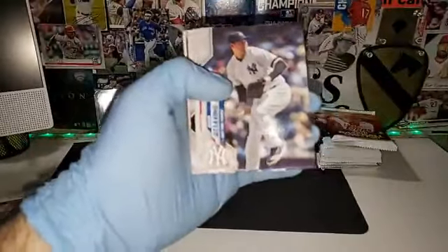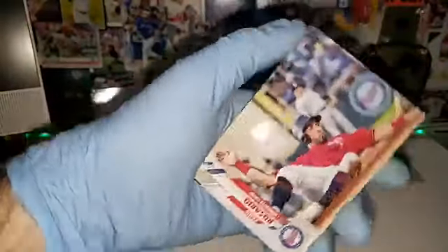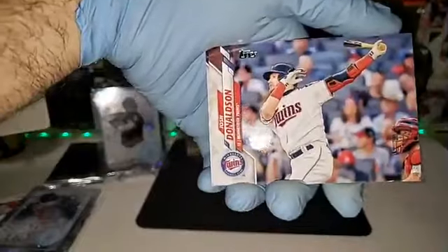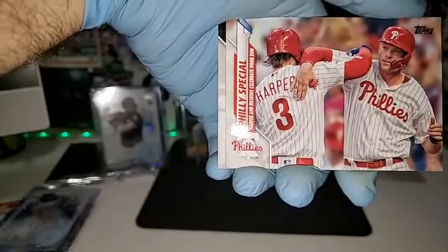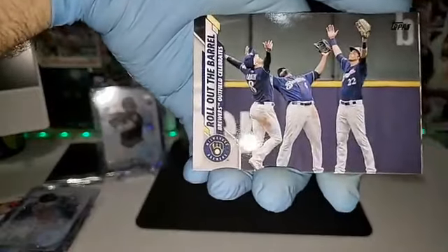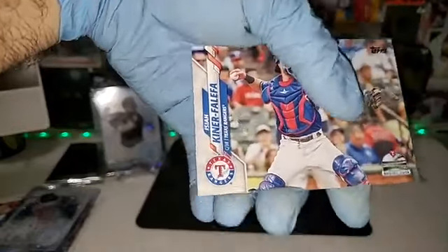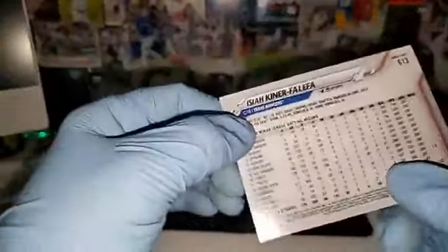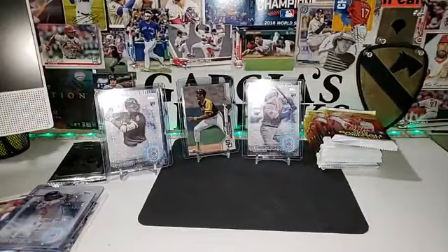We got Jose Altuve, Elvis Andrus, Arenado, Gallo, Barnhart, Rosario, Ovalles, Donaldson — that Photoshop doesn't look that bad — the Philly Special, roll out the barrel, Brock Burke rookie card, and Kinifalafo. Nothing special in here. Something in this pack though — the hit has been hiding from us all break, so that's good for the expectation.